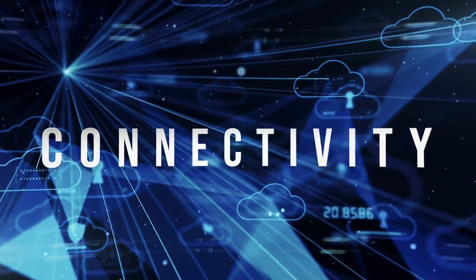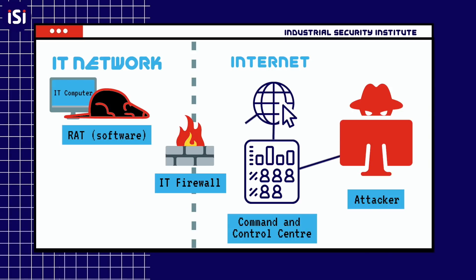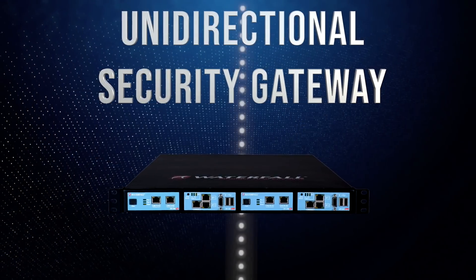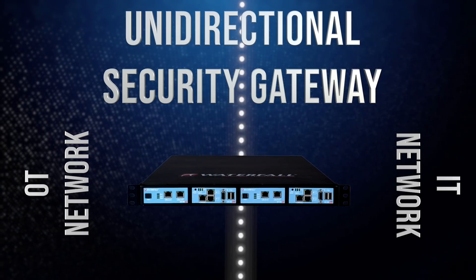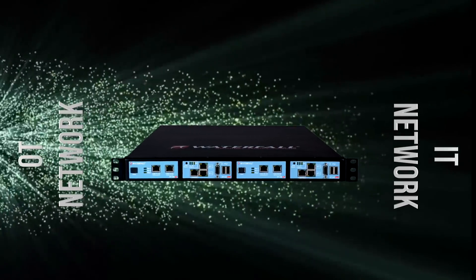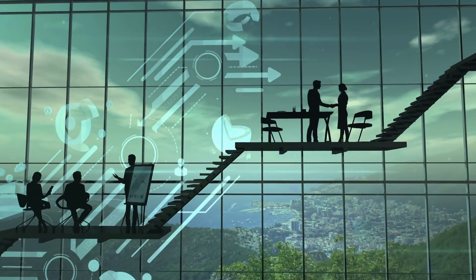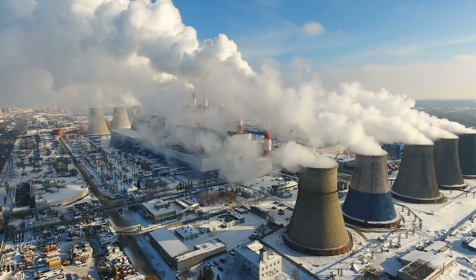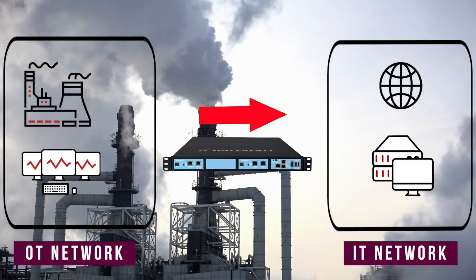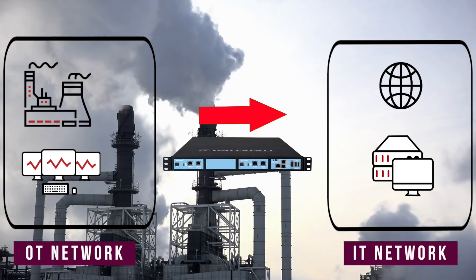The root of the problem is connectivity. Targeted ransomware breaks through firewalls routinely — the attackers send commands right through firewalls to operate the RAT. The solution many pipeline companies deploy is a unidirectional security gateway at the IT-OT network interface. These gateways are physically able to send information in only one direction, from the OT network out to the IT network. Unidirectional gateways give a business access to industrial data to increase efficiencies, without providing any access to industrial systems. Unidirectional gateway hardware is physically not able to send RATs, RAT commands, keystrokes, mouse movements, or ransomware into the operations network.